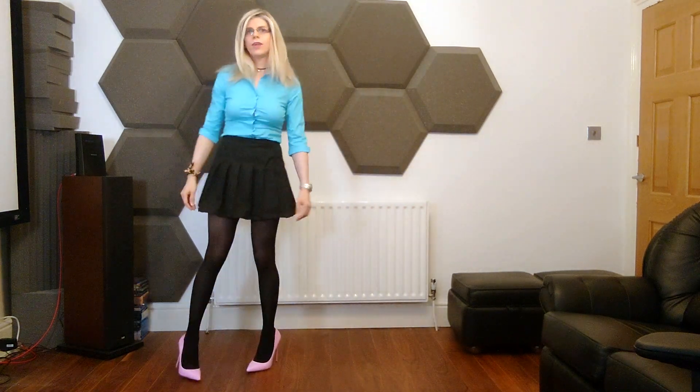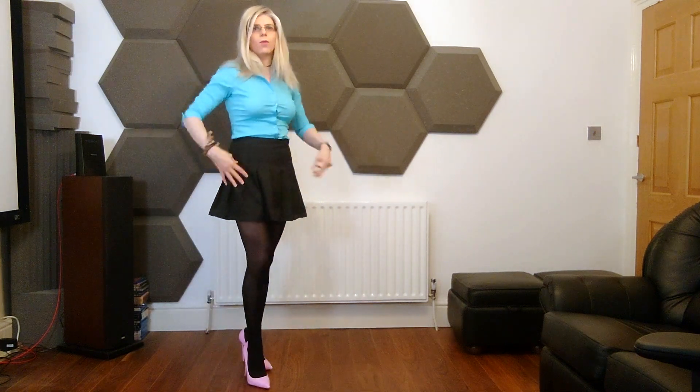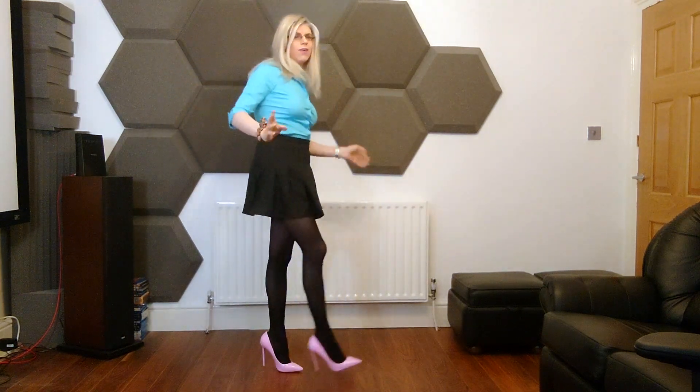Hey there everyone! Today I'm wearing a cute outfit — it's a pleated skirt with a blue blouse, and I've added these cute pink heels just to make the outfit really pop. That's what I was thinking, anyway, so that's the outfit I have on today.